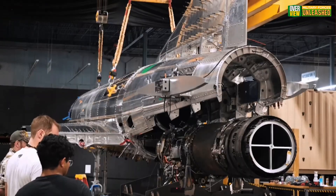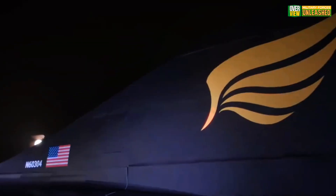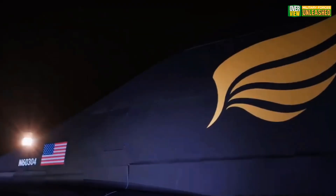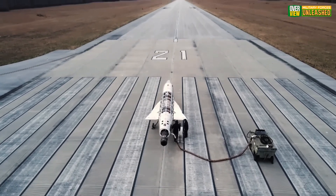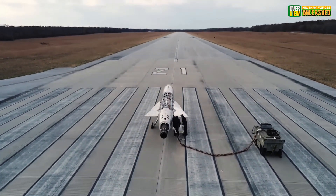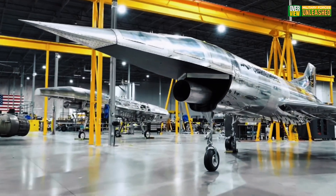Fun fact: the Quarter Horse is powered by a modified GE J85 engine, originally used in 1950s jet fighters. Yep, Hermes repurposed Cold War tech to reach 21st century speeds. If that doesn't scream ingenuity, what does?